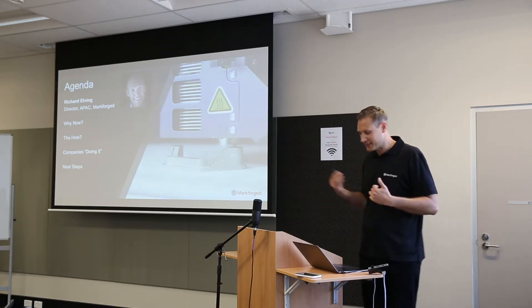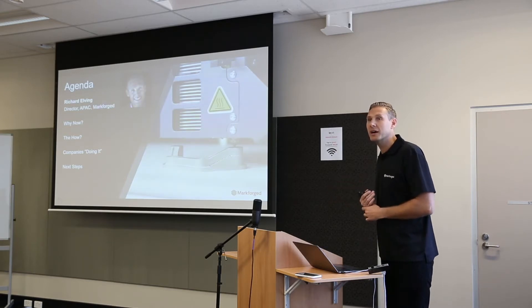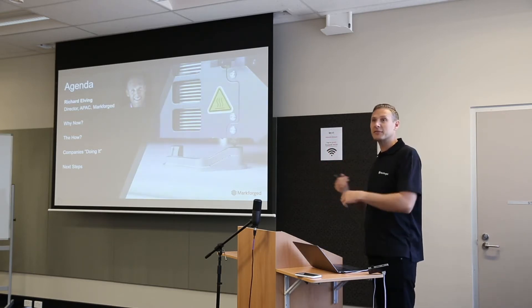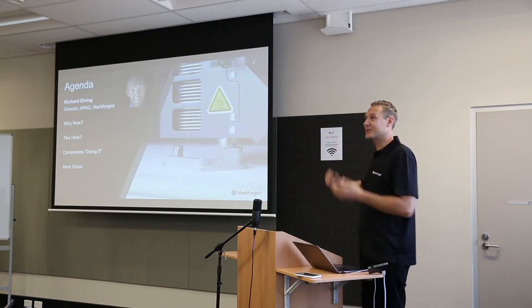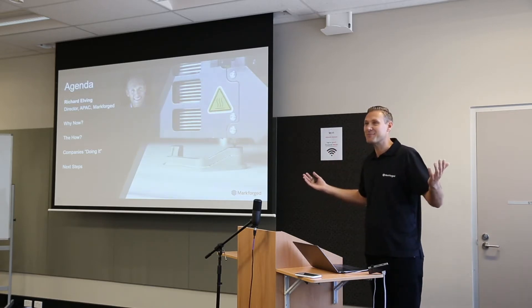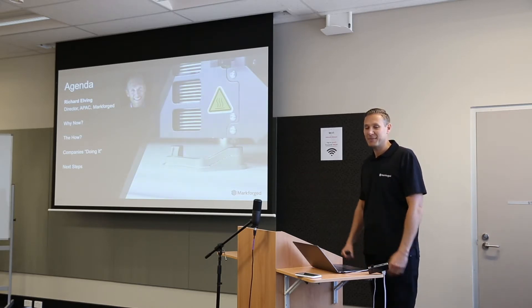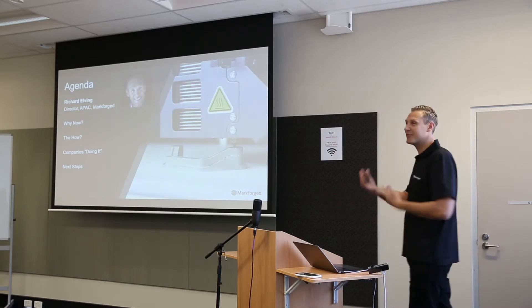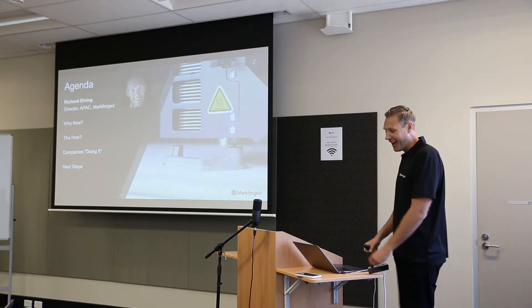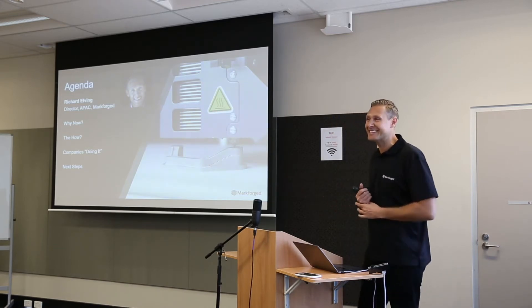Just to introduce myself — my name is Richard, and I'm the director for Markforged. I look after all of Asia Pacific, anything from Perth to Sydney, Philippines, Singapore, India — you name it. Before COVID, I spent my time flying across the region meeting manufacturers such as yourself. Now with COVID, I've got a lot more time here in Perth, so I'm happy to come and see any of you.